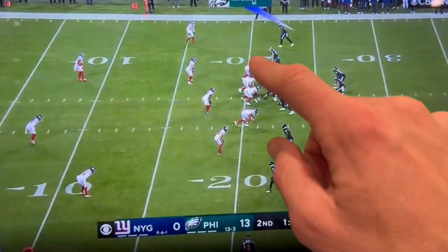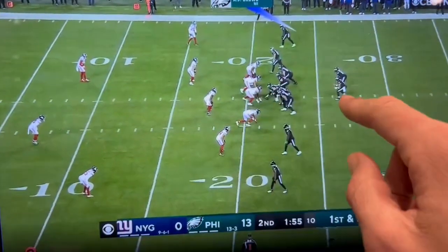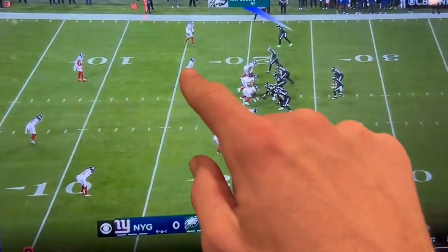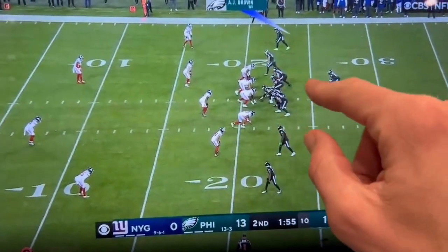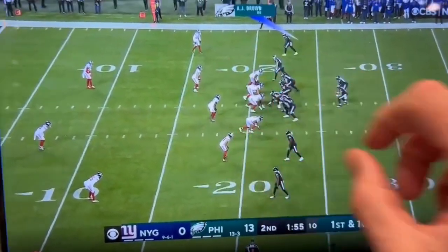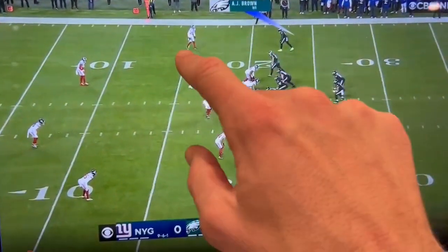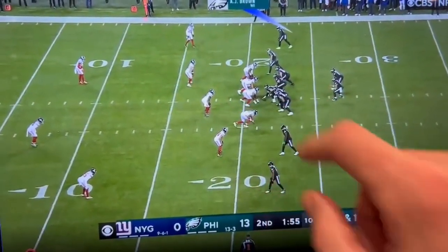Five offensive linemen have one, two, three, four, five. The sixth guy — that's Jalen's, okay? If this guy flies to the football, pull on the handoff and throw the inside slant to the outside slant like it's a drop-back progression. If this guy hesitates, hand the ball off — we got five on five.